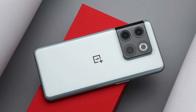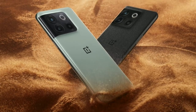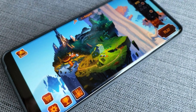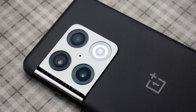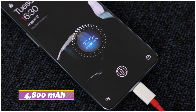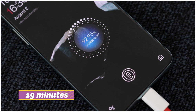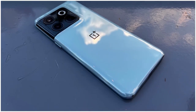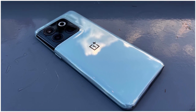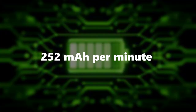Number 4: OnePlus 10T. The fastest charging phone in the United States is the OnePlus 10T, powered by Qualcomm's Snapdragon 8 Plus Gen 1 CPU. Unlike the OnePlus 10R, two variants are available, with the top model offering up to 16GB of RAM and 256GB of internal storage. Cameras include a 50MP primary sensor, an 8MP ultra-wide lens, and a 2MP depth sensor. The 4,800 mAh battery can be fully charged using the included 160W SuperVOOC charger in around 19 minutes. Note: due to AC power socket restrictions in the US, charging is limited to 125W at that location. Rate of charging: 252 mAh per minute.